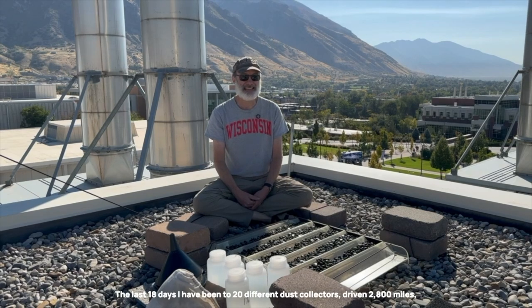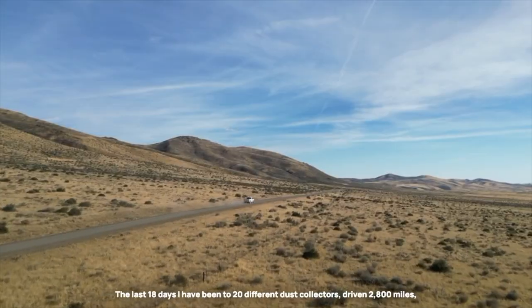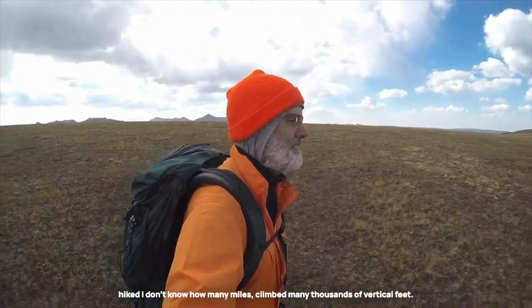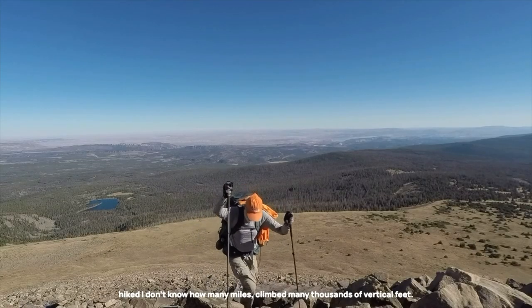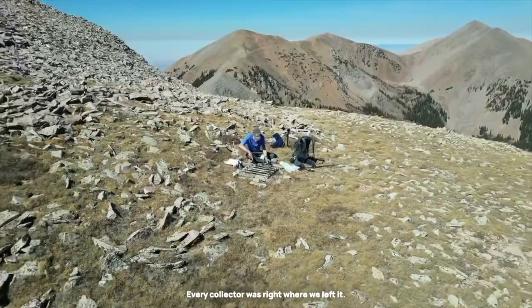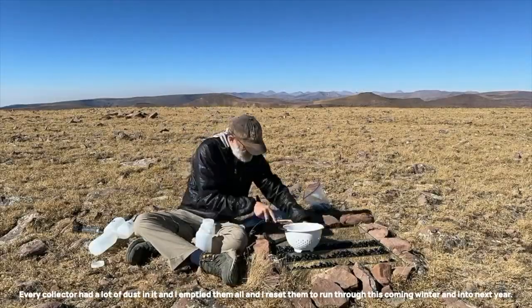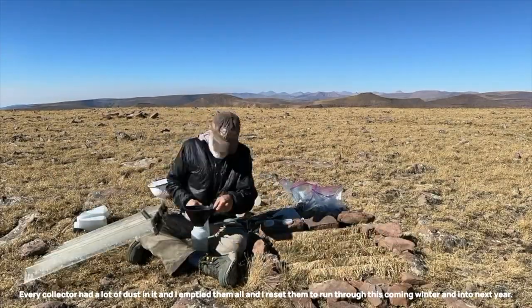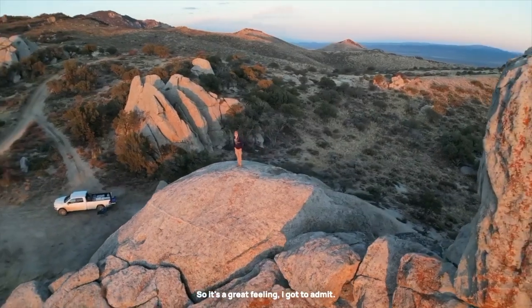The last 18 days, I have been to 20 different dust collectors, driven 2,800 miles, hiked I don't know how many miles, climbed many thousands of vertical feet, and I made it to all of them. Every collector was right where we left it, every collector still had a data logger connected to it, every collector had a lot of dust in it, and I emptied them all and reset them to run through this coming winter and into next year. So it's a great feeling, I've got to admit.